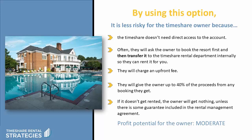Of course, they'll probably charge an upfront fee and they'll promise to give the owner maybe up to 40% of the proceeds from any bookings they get. However, if it doesn't get rented, the owner may get nothing unless there's some guarantee included in the rental management agreement. So the profit potential for the owner in this scenario is moderate when the deal is structured this way.